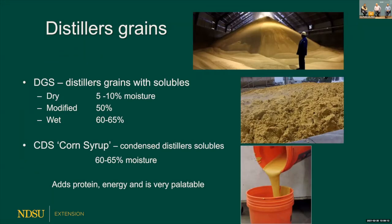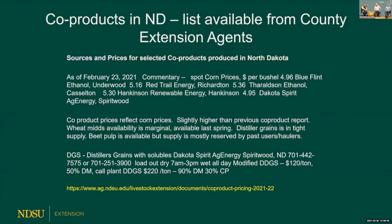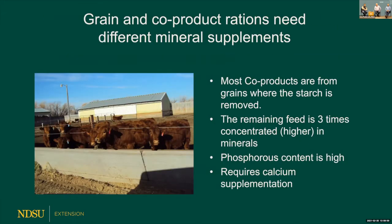Corn distillers syrup is condensed solubles. Note that wet distillers grains have the same moisture content as corn syrup — one is pumpable while the other is not. Both are very palatable and add a lot to the ration. The downside right now is cost — when corn went to $5 a bushel, distillers grains followed with that increase. If you're looking for alternatives, go to your county extension agents; they have a list of co-products from across North Dakota, also available online.